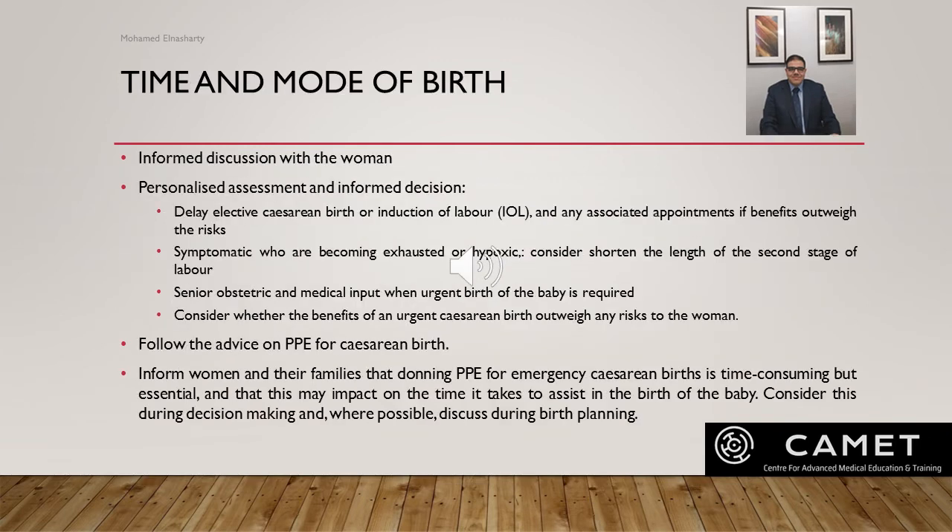Ask birth partners to wear a face covering, remain by the woman's bedside, not walk around the ward or hospital, and wash their hands frequently. Restrictions on visitors should follow local hospital policy. For time and mode of birth, have an informed discussion with the woman, personalizing the assessment, including whether to delay elective birth or induction of labor. For women with symptoms who are becoming exhausted or hypoxic, discuss options to shorten the second stage of labor with instrumental birth. If urgent birth is required for a woman with severe or critical COVID and vaginal birth is not imminent, consider whether the benefit of an urgent cesarean outweighs the risks, noting that donning PPE for emergency cesarean is time-consuming but essential.